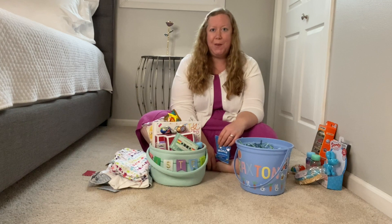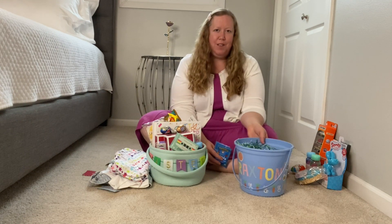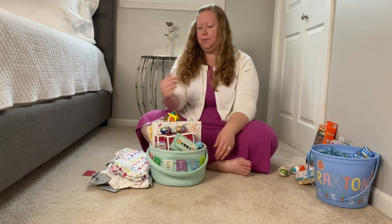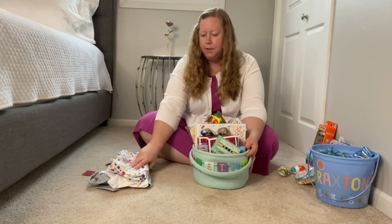The grandparents always spoil the kids, but it's also fun just to share our love with our nephew and give him a couple surprises as well. Next, I will move on to my daughter Karis. She is seven and a half years old.